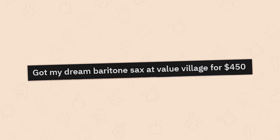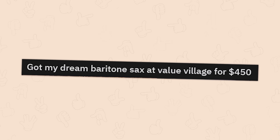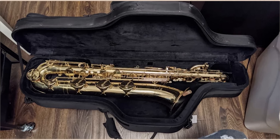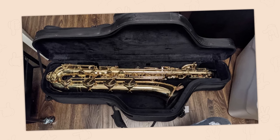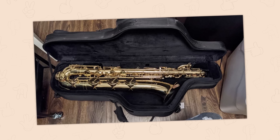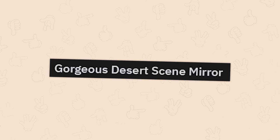Got my dream baritone sax at Value Village for 450 bucks. That's got to be one of the rarer things to find at any thrift store — an instrument that's not missing everything. Every time I find a guitar at a local shop it has no strings, it's missing all the tuners, and someone beat the hell out of it.